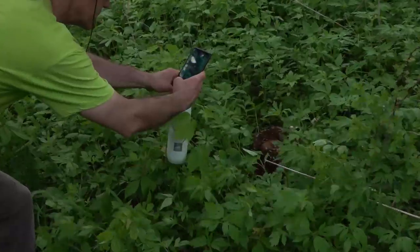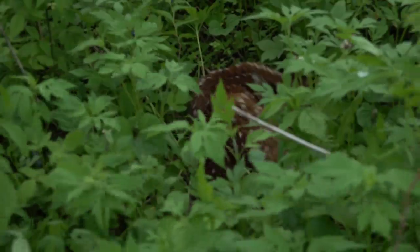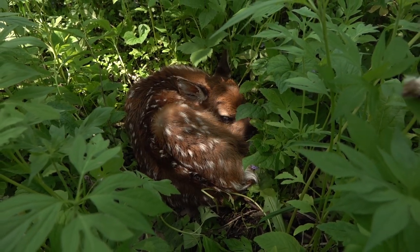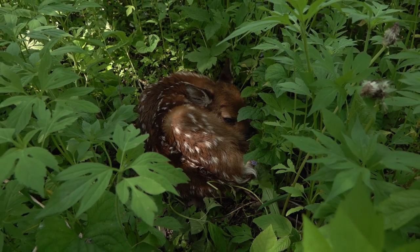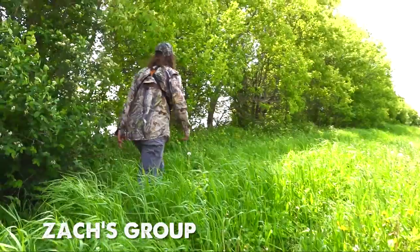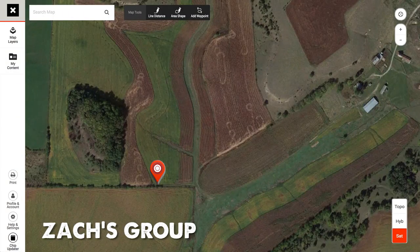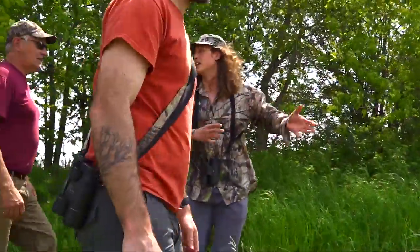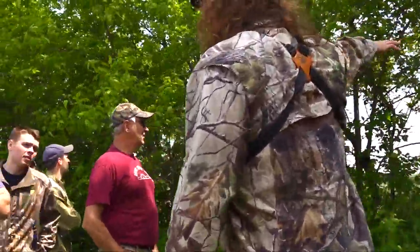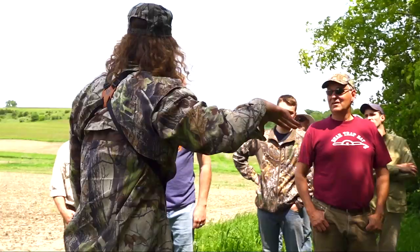Is there a fawn right there? I did see it first. So right in this area strikes out to me as part of this whole bedding area system. The reason is if you've got a year where you've got corn right here, that's going to change a lot of stuff.